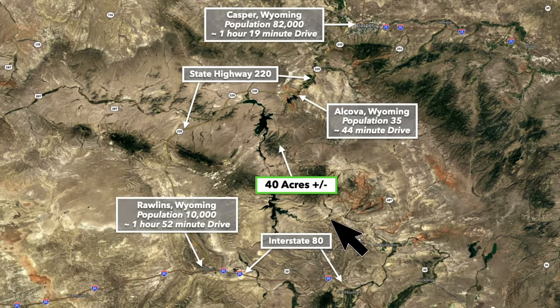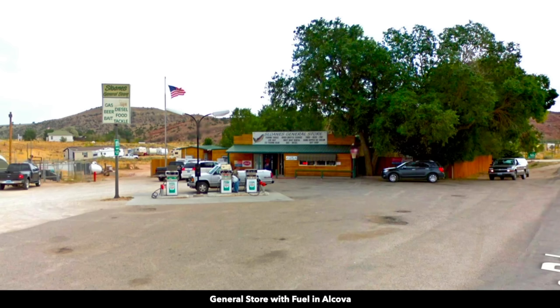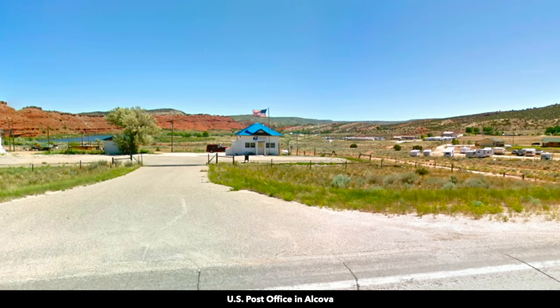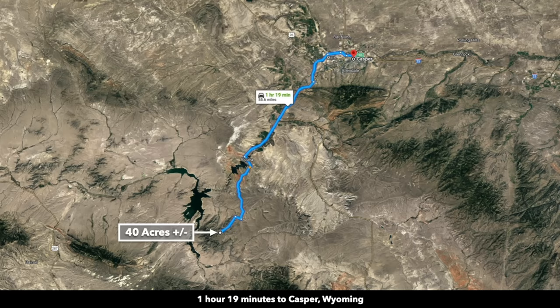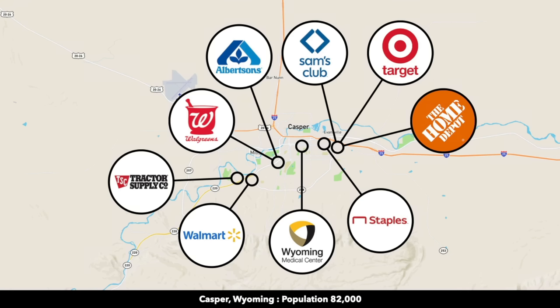To give you an idea where the property is located — this is the 40-acre parcel right here in green. About 45 minutes to the north, you have State Highway 220 and the small community of Alcova. Alcova has a general store with fuel, bar and grill, a post office, and a bait and tackle shop. From Alcova, you can take Highway 220 directly into Casper. Casper is about an hour and 20-minute drive from the property. Casper has a population over 80,000 and is the second largest city in the entire state of Wyoming.